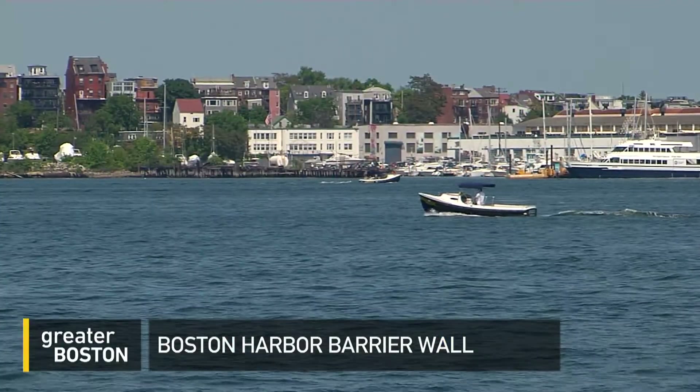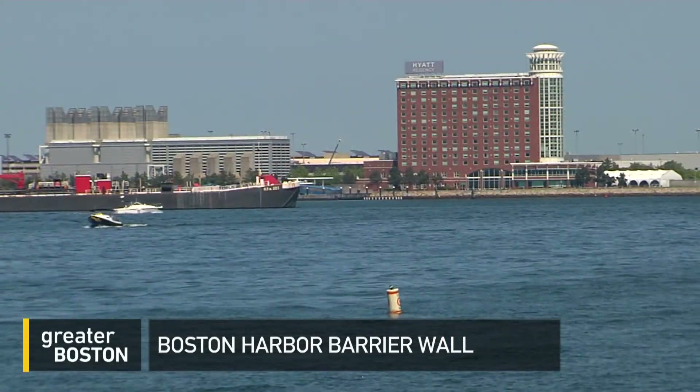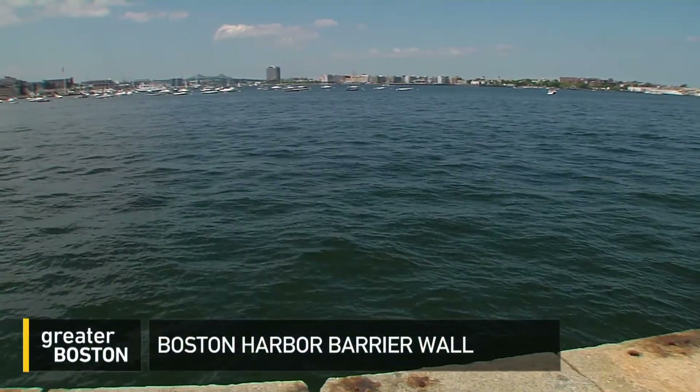The harbor barrier wall study highlights great unknowns about how much and how fast sea levels will rise. By the end of the century, water levels in Boston Harbor could be at least seven feet higher than they are now. Although the study does point out that if greenhouse gas emissions go down, the rate of sea level rise could be limited to less than two feet.